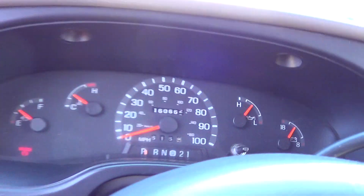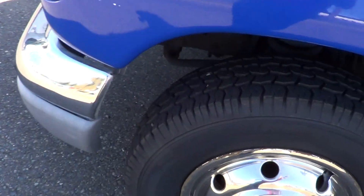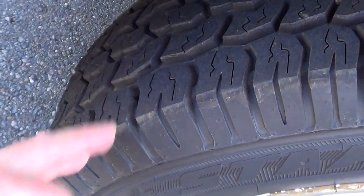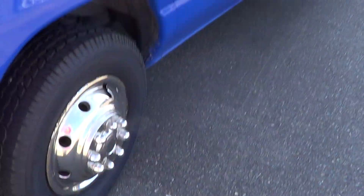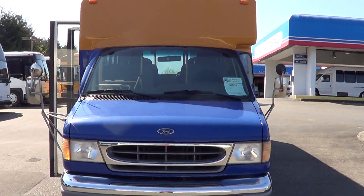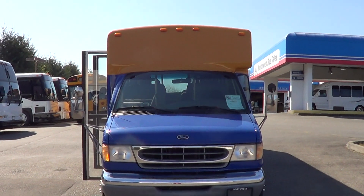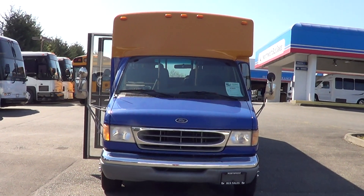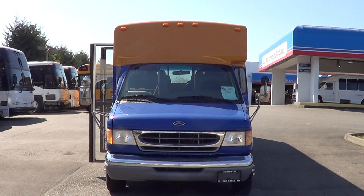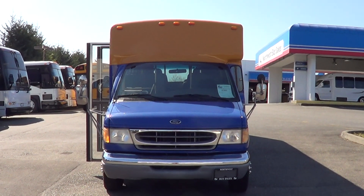160,000 miles on the Triton V10 6.8-liter — you can't go wrong with that motor, that is a dandy. Good tire tread, stainless steel wheel covers. That'll do it for this one: a 2000 Ford Diamond on the E450 Ford van chassis, 24 passengers or 20 passengers and two wheelchair capacity. Appreciate your time — please go online to nwbus.com or call with any questions at 800-231-7099. Thanks!